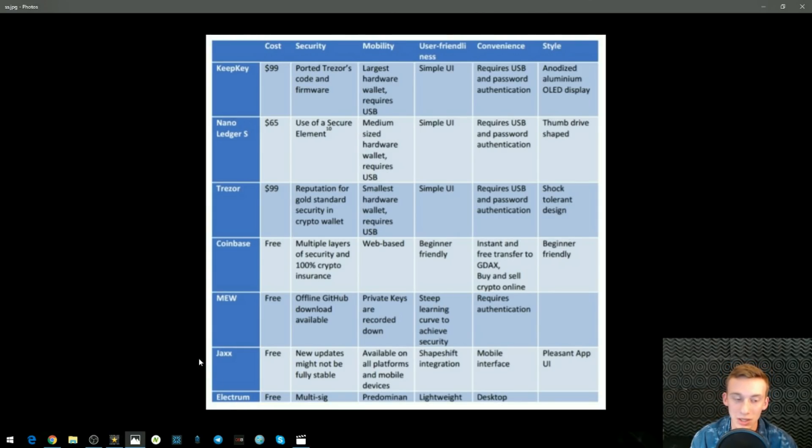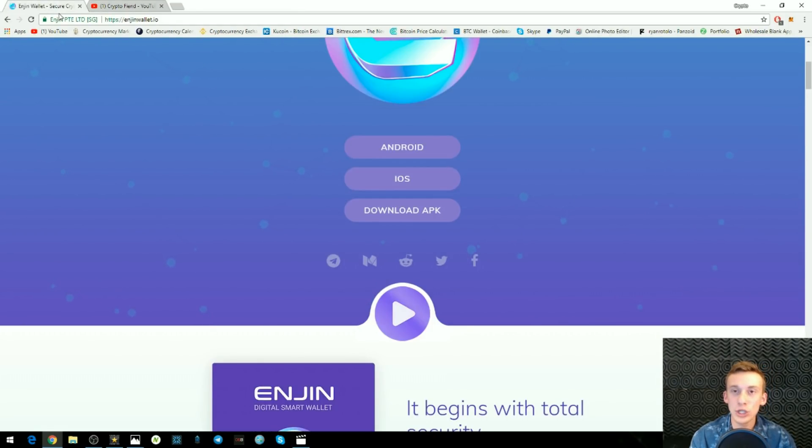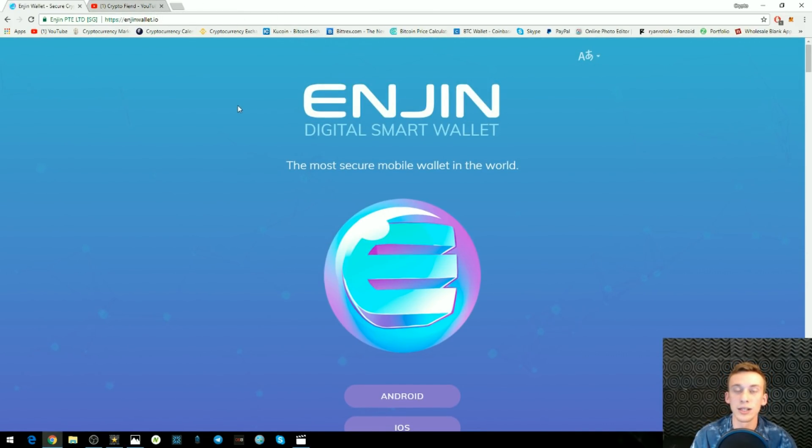We're going to look at one more wallet I highly recommend — a mobile wallet that just got released onto the market and I think stumps all the other competition. This mobile wallet is the Enjin wallet. Enjin is not sponsoring me — I just highly suggest checking it out. It has a very easy user interface and they claim it's the most secure mobile wallet in the entire world. I actually had an interview about a month ago with Witek Radomski, co-founder of Enjin, who discussed the security features they implemented to make sure this wallet was the best in the world.